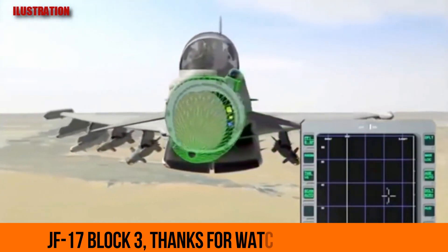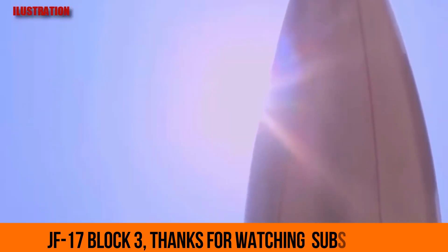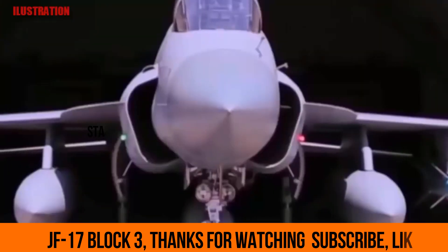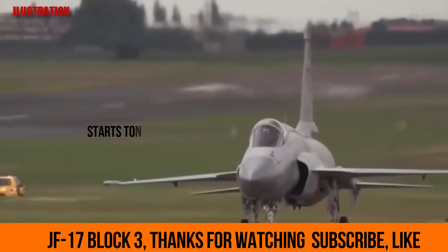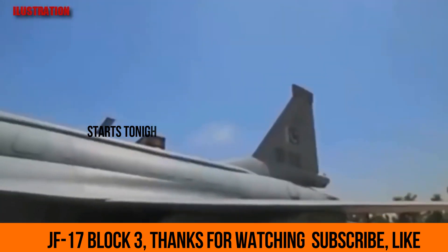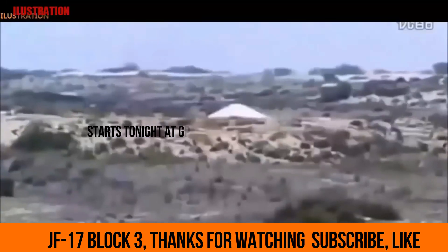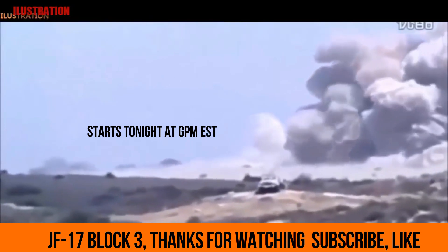Revealed at Airshow China 2016, the NRIET KLJ-7A is a proposed ESA radar for the JF-17 Block III, which is to be the JF-17 Thunder multi-role fighter's most significant upgrade. The JF-17 is the mainstay fighter of the Pakistan Air Force (PAF) and is co-produced by Pakistan Aeronautical Complex and the Aviation Industry Corporation of China (AVIC).